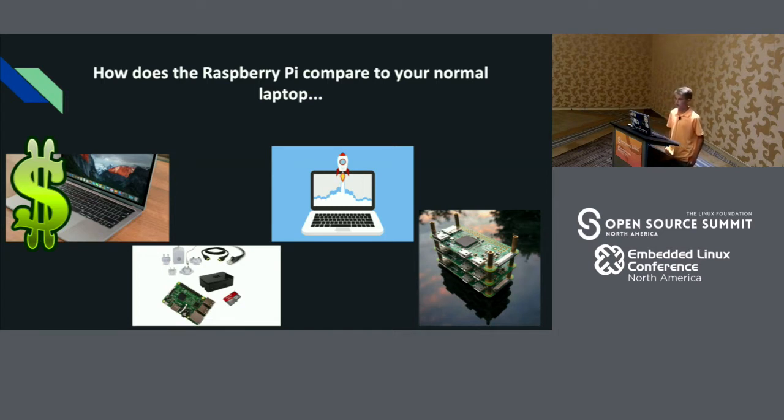Some negatives: unlike a laptop, you have to build your Raspberry Pi. That means you have to get the Raspberry Pi case, SD card, monitor, HDMI cable, mouse, and more. It may take longer to turn on, and it might be a little slower than a laptop.